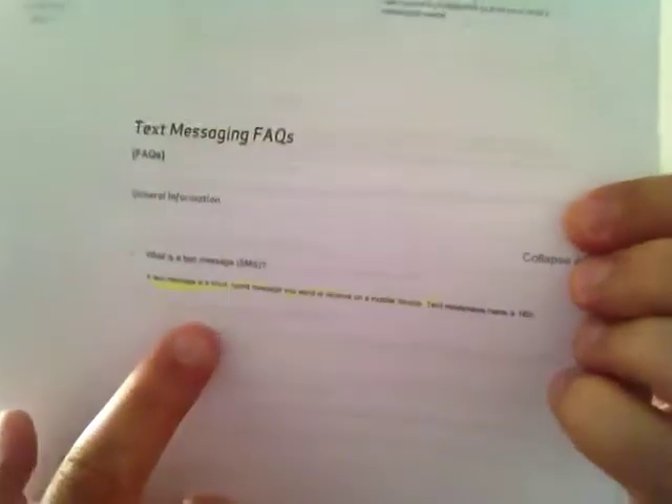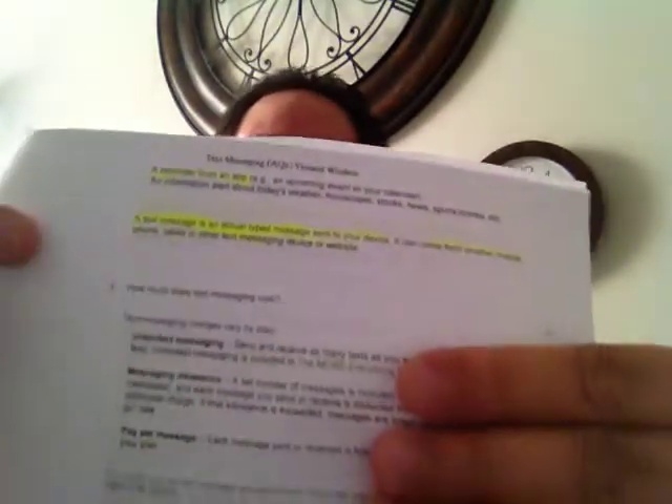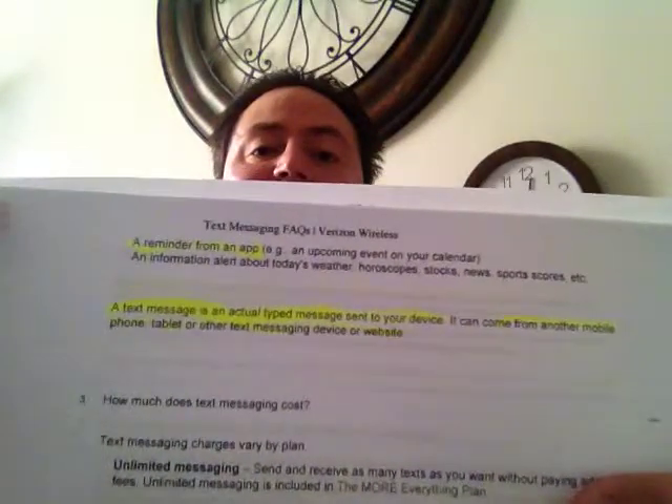These are the FAQs for text messaging. The first one says a text message is a message that is typed that you received versus a call. It is a reminder for apps and any type of communication that you want to send to the device. So, for example, if your text messages aren't working, your device ain't working — hacking. And right here it says a text message is an actual typed message sent to your device. It can come from another mobile phone, tablet, or text messaging service, email, et cetera.